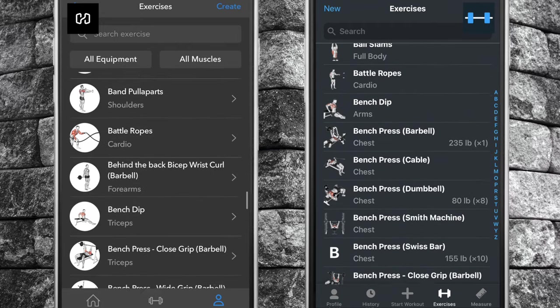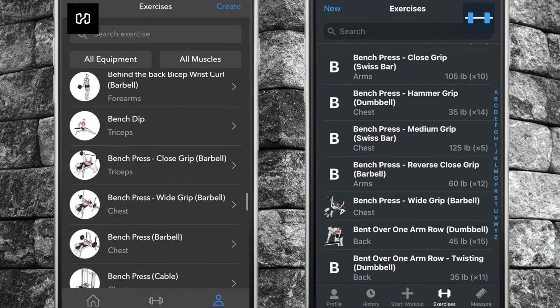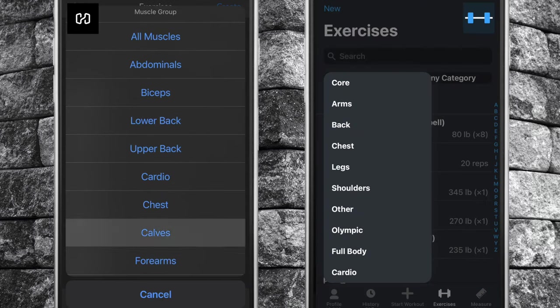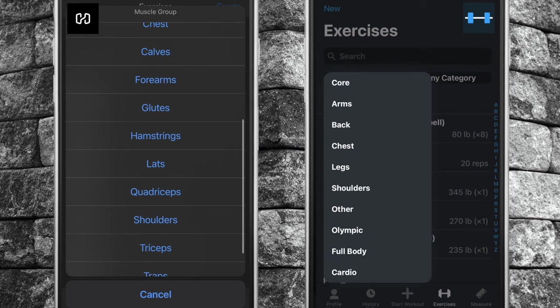Number two, Heavy has a larger exercise database with more exercises added all the time, and far more detailed muscle breakdown than its counterpart. You can target quads, hams, and calves separately, while in Strong these groups are referred to simply as legs.